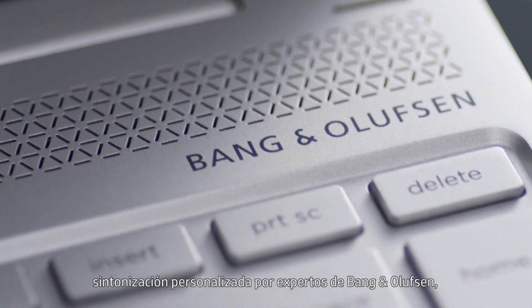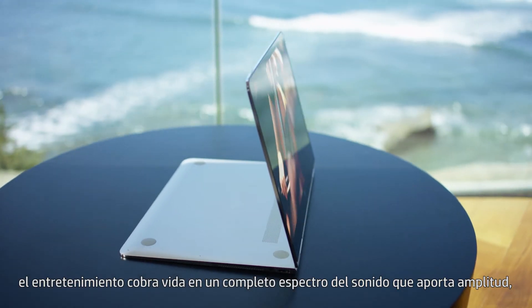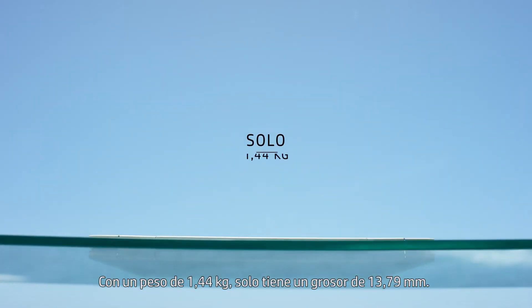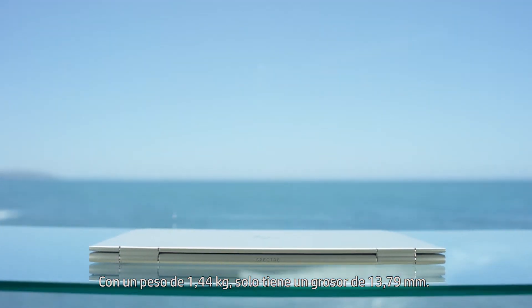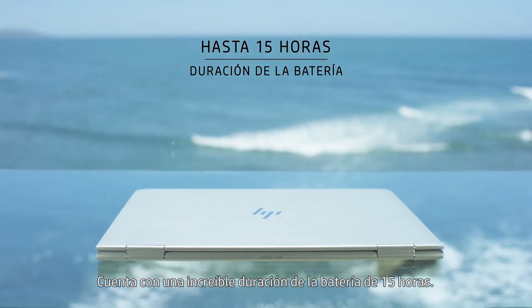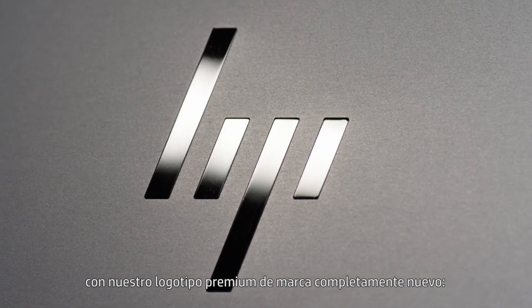With quad HP speakers, HP Audio Boost, and custom tuning by experts at Bang & Olufsen, entertainment comes to life in a full spectrum of sound that brings breadth, range, and dimension to the whole auditory experience. Weighing in at just under three pounds and only 13.79 millimeters thin, it has an amazing 15 hours of battery life.